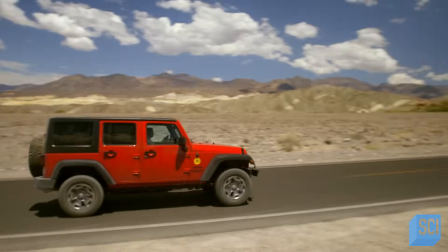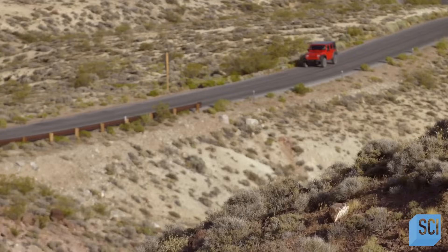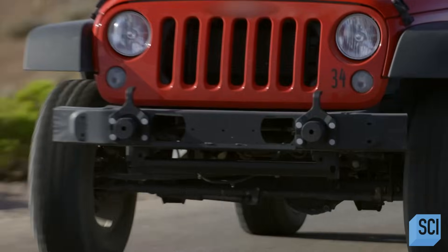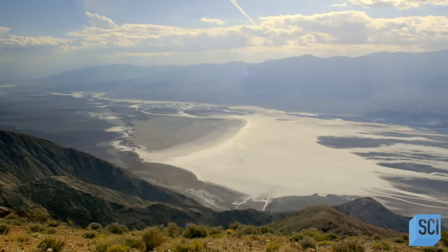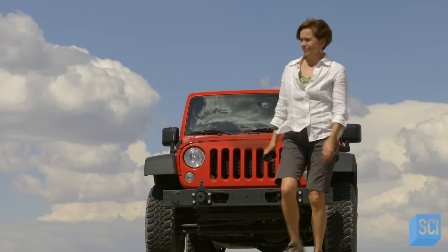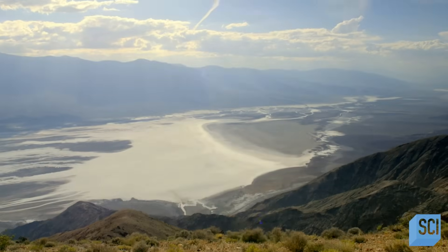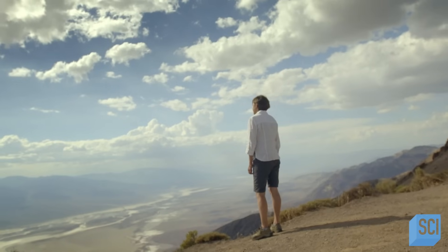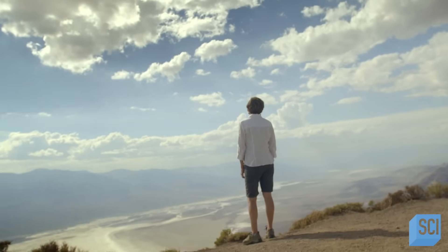By simply driving uphill, Sue reveals the tremendous insulating power of the atmosphere. It's already looking greener and a bit cooler up here. At Dante's View, about a mile above the valley floor, the temperature is only 86 degrees compared to 108 down below. On Earth, the temperature typically increases by about 44 degrees Fahrenheit for every half mile you descend.